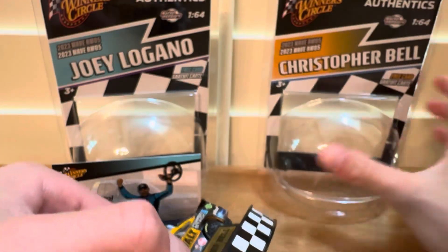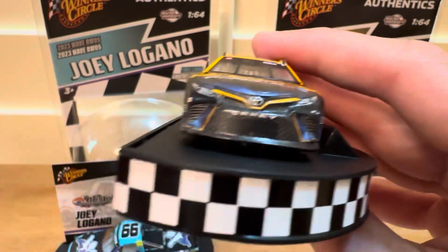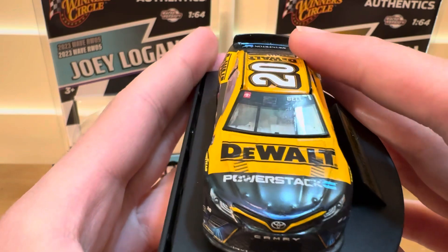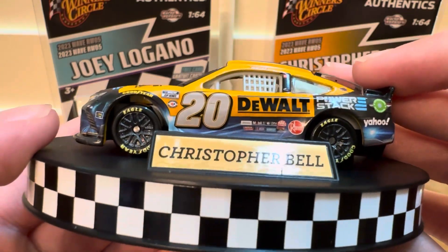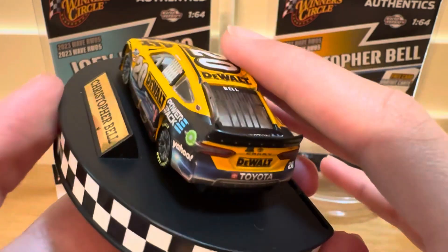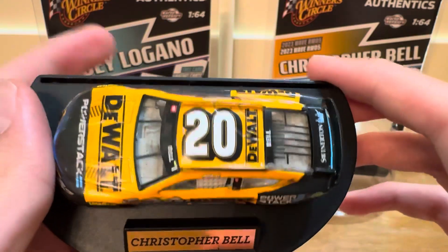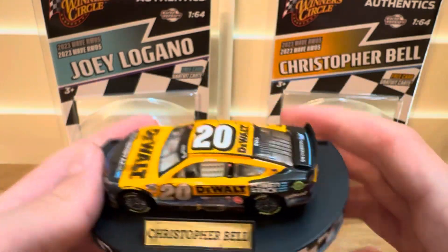We have the die cast right here. This die cast also has some dirt on the windshield — might be kind of hard to see, but you can kind of see if you look. Really good detail on the side of the car. Really nice paint scheme, good detail. The window banner looks very nice.